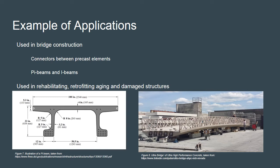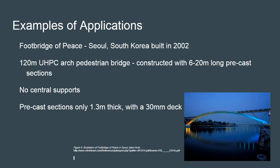Additionally, research has been conducted to study the blast and penetration resistance of UHPC for potential use in barriers for security applications such as important military or political buildings. One example of ultra high performance concrete being used is the Footbridge of Peace in Seoul, South Korea. It was constructed with Ductal, a proprietary UHPC blend used by Lafarge. The bridge is a 120-meter long arch with six 20-meter long precast pi beam sections and no central supports. Each beam is only 1.3 meters tall and the deck has a thickness of 30 millimeters.